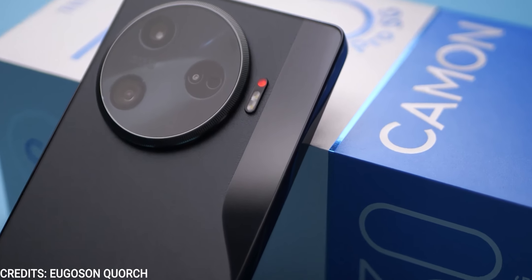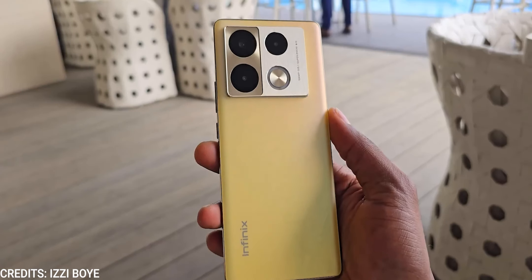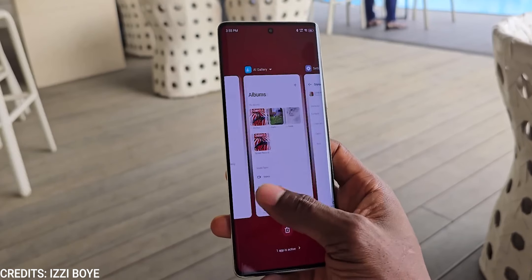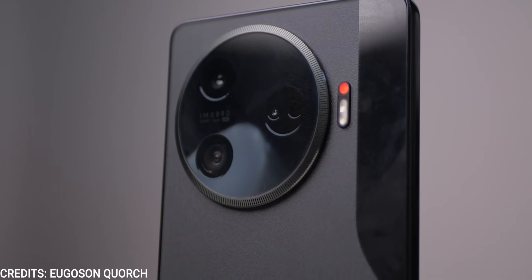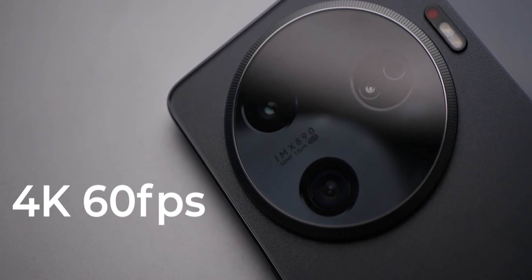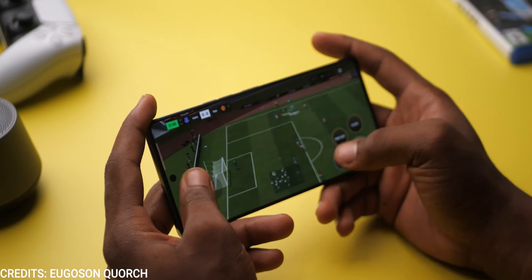When it comes to cameras, megapixels aren't everything. The Tecno Camon 30 Pro has a 50MP main camera, 50MP ultra-wide, and 2MP depth sensor, while the Infinix Note 40 Pro has a 108MP main, 2MP macro, and 2MP depth sensor. Both have a 32MP selfie camera. At a glance, one would say the 108MP main camera of the Infinix is better, but it is not — the Tecno Camon 30 Pro offers superior camera quality across all cameras. It can also shoot 4K at 60fps, compared to 2K at 30fps on the Infinix Note 40 Pro.